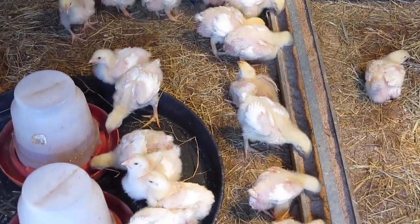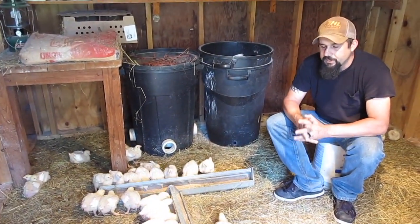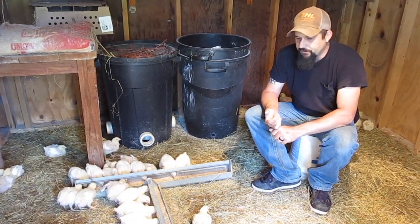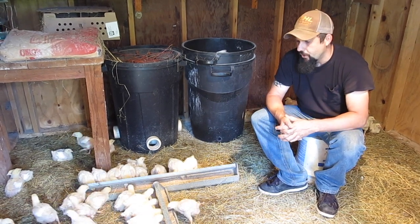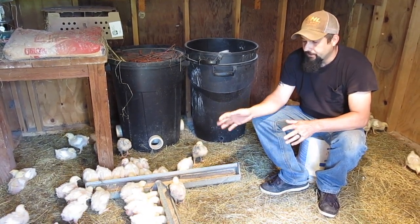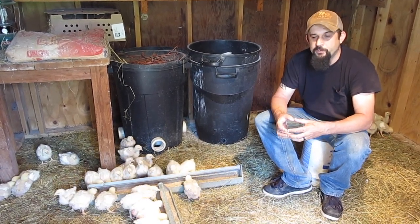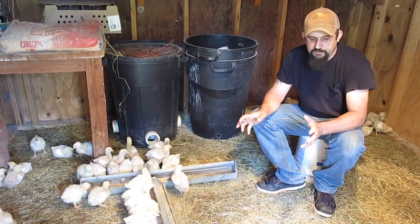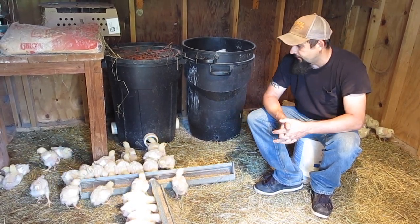I wanted to talk about some of the questions and misconceptions about Cornish Cross chickens. One question I get quite a bit, both online and at the farmer's market, is whether the Cornish Cross chickens are genetically modified. They're not. To my knowledge, there are no genetically modified animals being sold right now. The best way to think about a Cornish Cross chicken is that it's a cross between two chickens. Different hatcheries cross them differently, but normally it's a cross between a Cornish chicken and a Plymouth Rock or Plymouth White chicken.